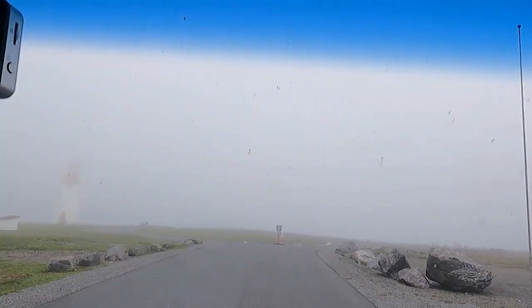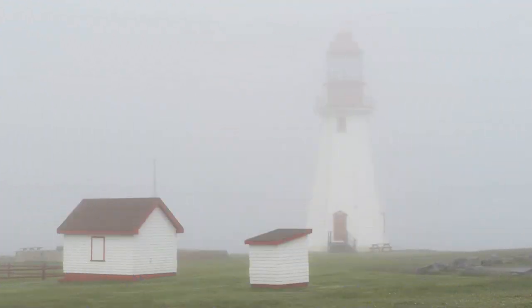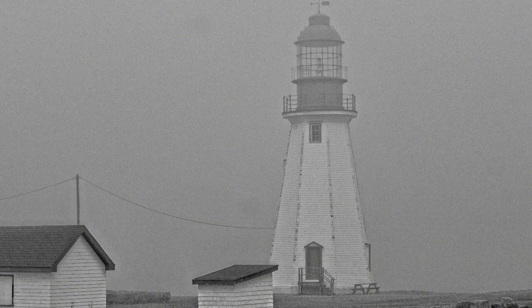We're going past the Point Ritchie Lighthouse. I'm going to pull in there. It's shrouded in fog, just the way I wanted to see it. So happy with that picture.